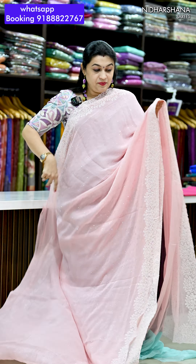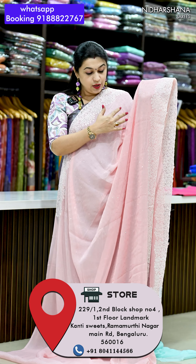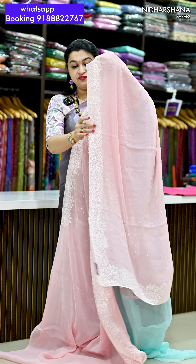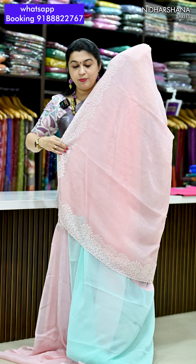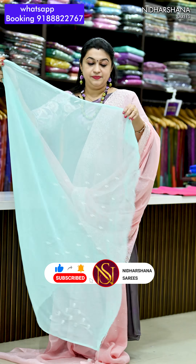This time I have got something in a pastel shades concept and that's the beautiful baby pink color with a nice white color thread embroidery and Swarovski stonework done on the entire body. That's the first color in this catalog and that's the beautiful Pallu. The three corners of the Pallu have been done with a beautiful thread embroidery. Nice scallop border has been done and that's the contrast blouse piece for this side. That's the look.